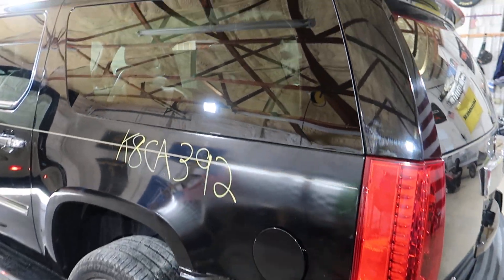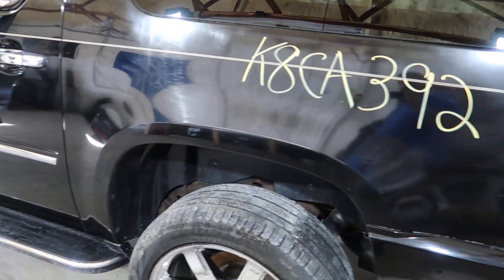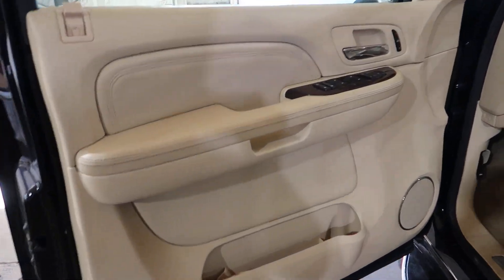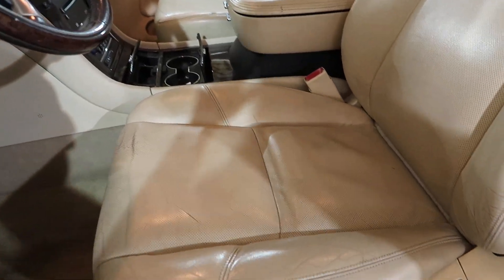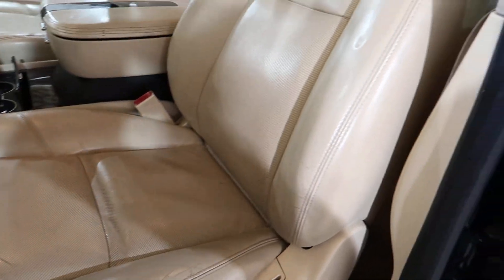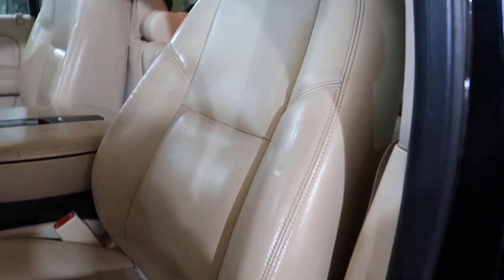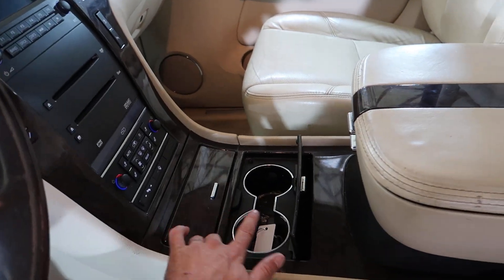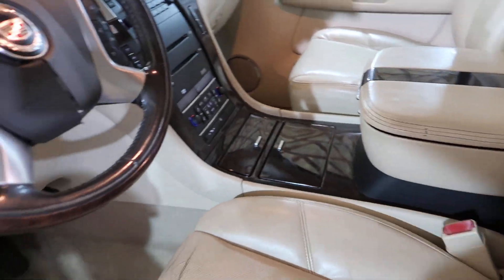Not a bad truck. It has a light cashmere interior. The seats are actually in pretty nice condition — no rips or tears, heated and cooled. Does have a decent center console also. Everything works.